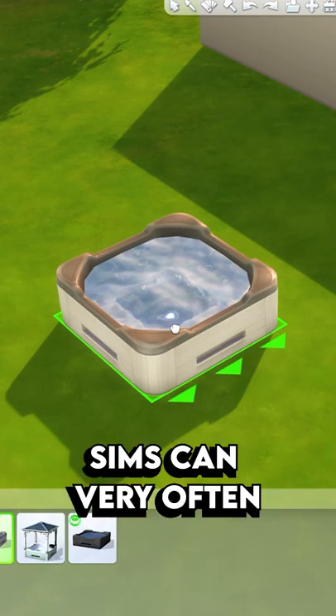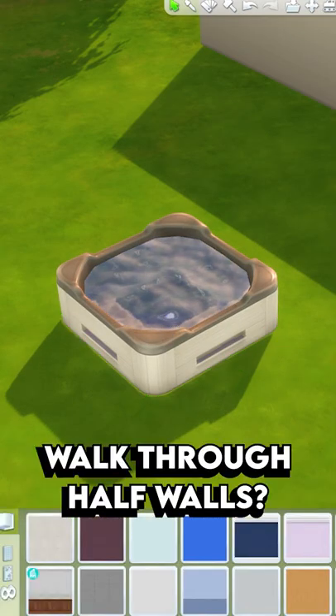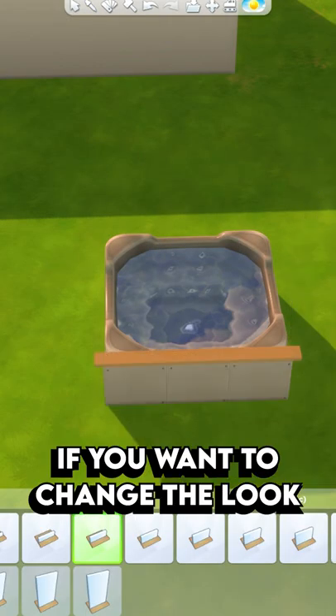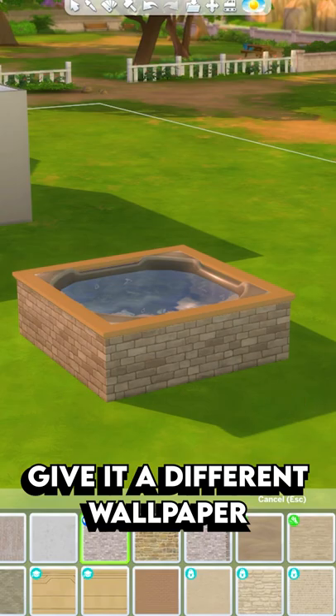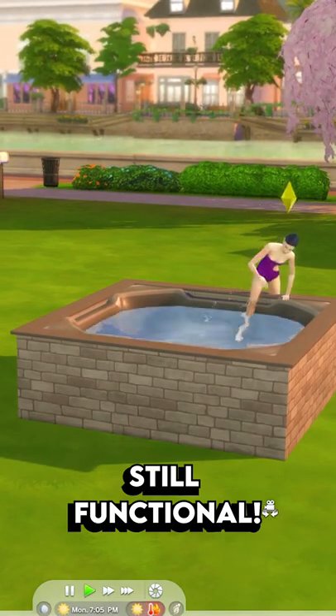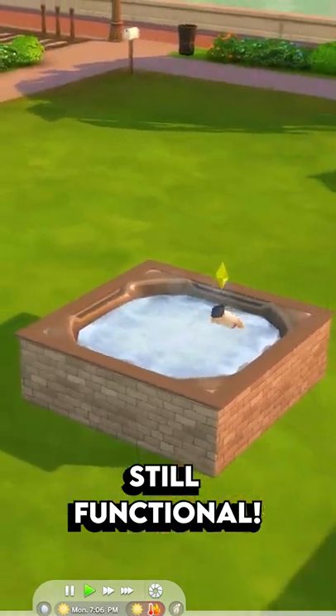Secondly, did you know that sims can very often walk through half walls? For example, if you want to change the look of a hot tub, you can place half walls all around and then give it a different wallpaper. And this way the hot tub looks completely different, but sims are still able to get inside.